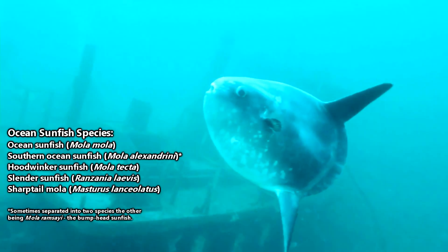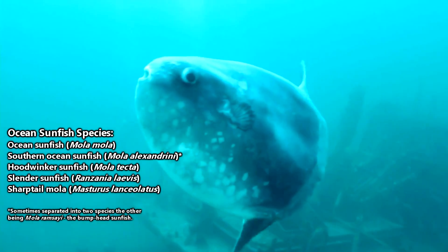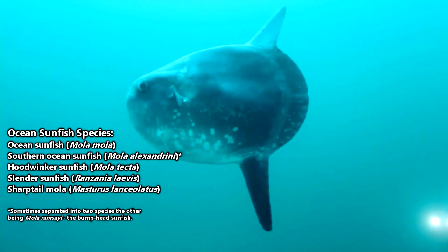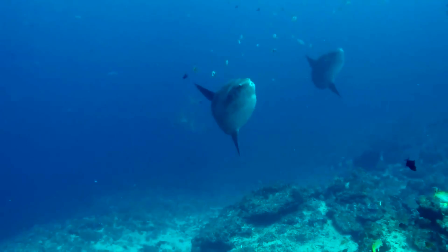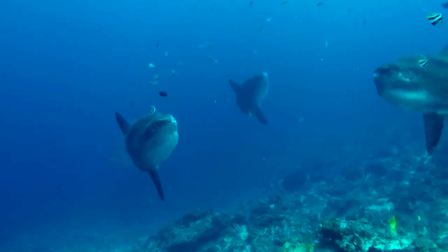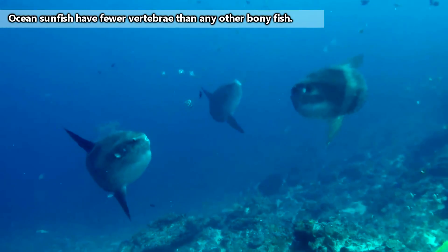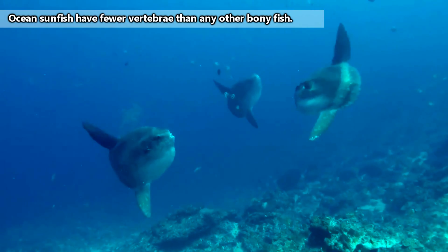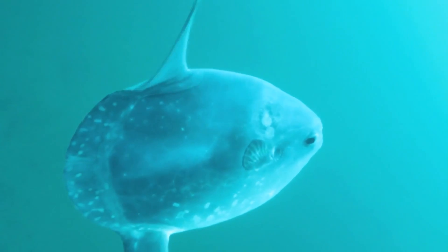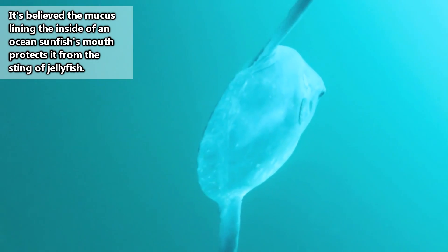There are currently 5 described species of ocean sunfish, though the most recent species, the hoodwinker, was described only 2 years ago as of this recording, so the species number could change with more information. Ocean sunfish are also known as swimming heads — an apt nickname, because these fish look as if their rear half was cut from their bodies, leaving just a head swimming through the water. These goofy looking fish are found in all temperate and tropical oceans around the world, though it's believed they migrate towards cooler waters in the spring and summer to follow their prey of zooplankton.